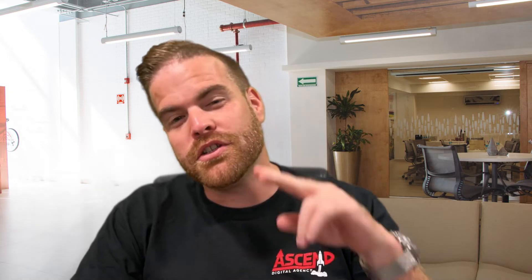Welcome back. For those of you that it's your first time here, my name is Mike Stearns of Send Digital Agency, and today we're going to talk about two different things that are going to increase the visibility of your business on Facebook and get you free leads.